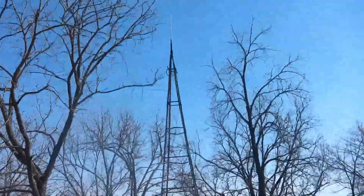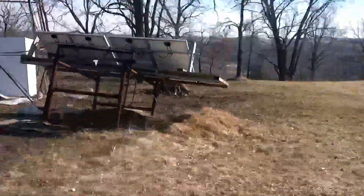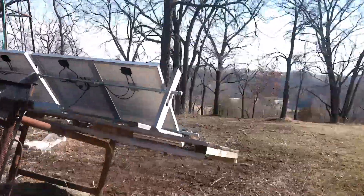So here, everything's powered via solar — 12 volts. Here are the two solar panels right here.